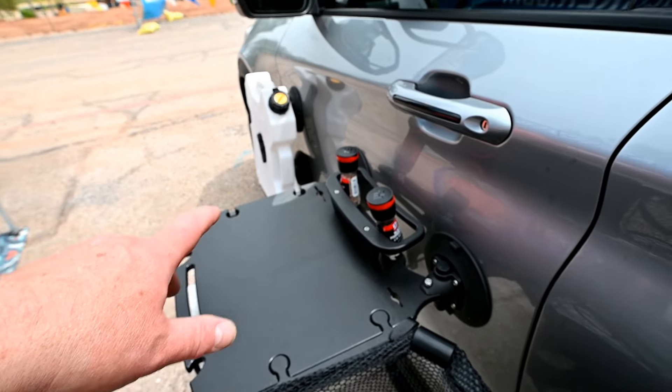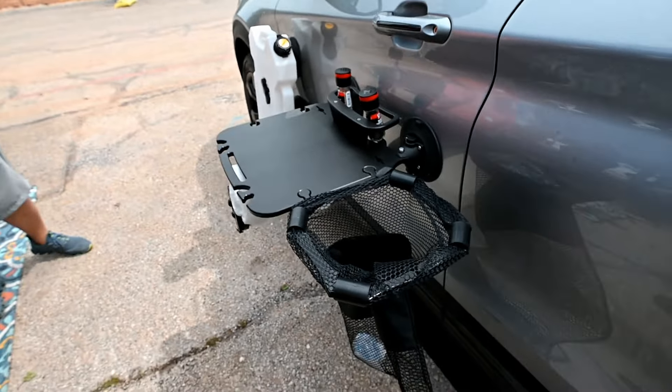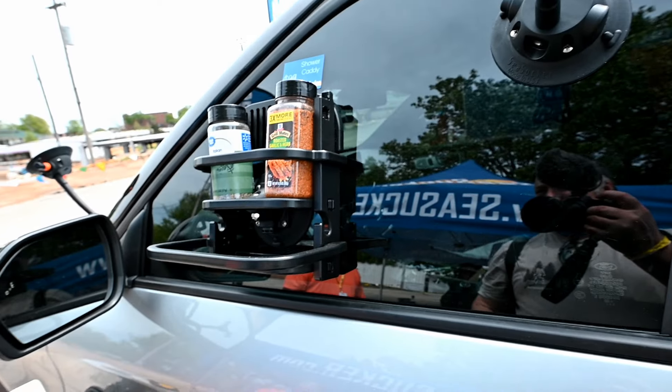So this is the Sea Sucker table. Does it come with the salt and pepper or do you have to get that separate? Depends — it's a show special. Same thing with the trash — does it come with the trash too, or just the trash can? Just the trash. Okay, excellent.